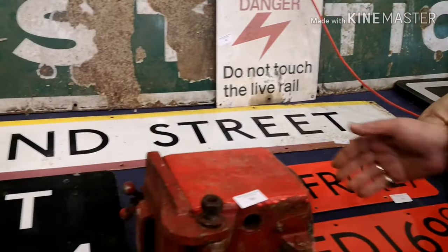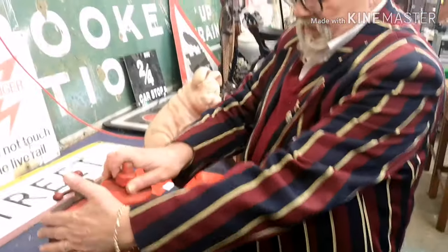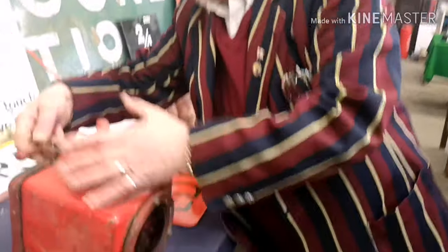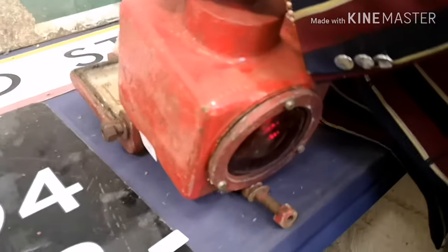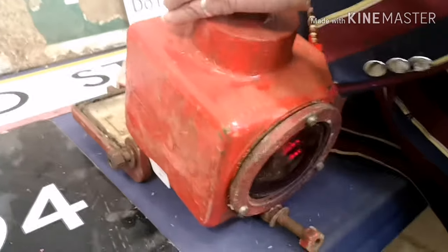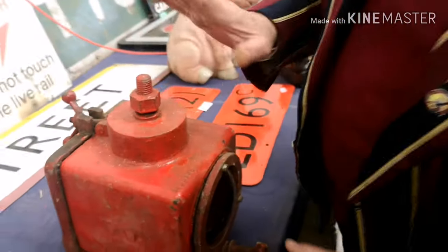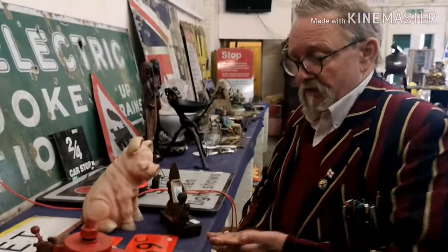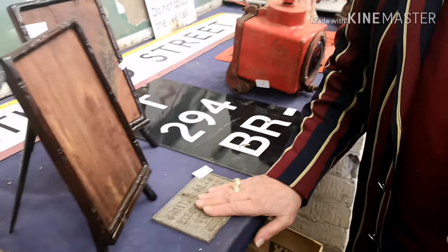We've got some more signs — loads of them. Here we go, that's the red lamp — heavy. This one can be converted to paraffin as well; it's electric at the moment but was originally paraffin and then converted. That's a brilliant piece. More of these are British Rail signs.